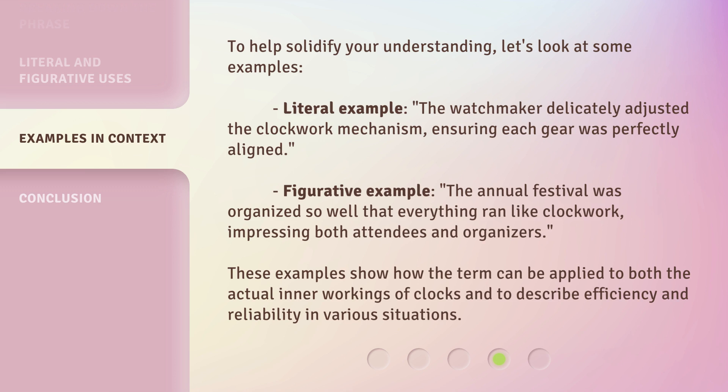Figurative Example: The annual festival was organized so well that everything ran like clockwork, impressing both attendees and organizers. These examples show how the term can be applied to both the actual inner workings of clocks and to describe efficiency and reliability in various situations.